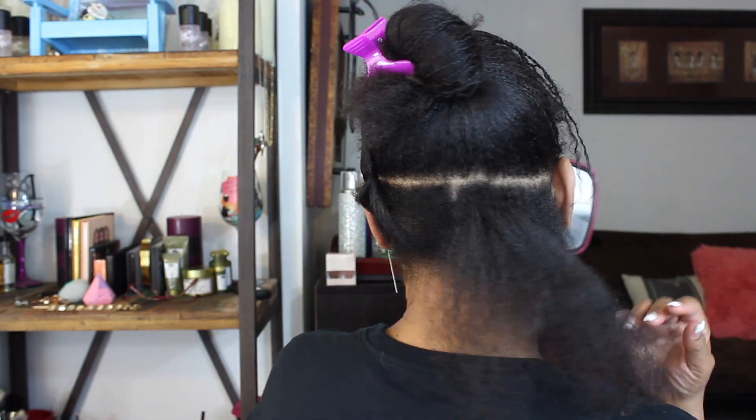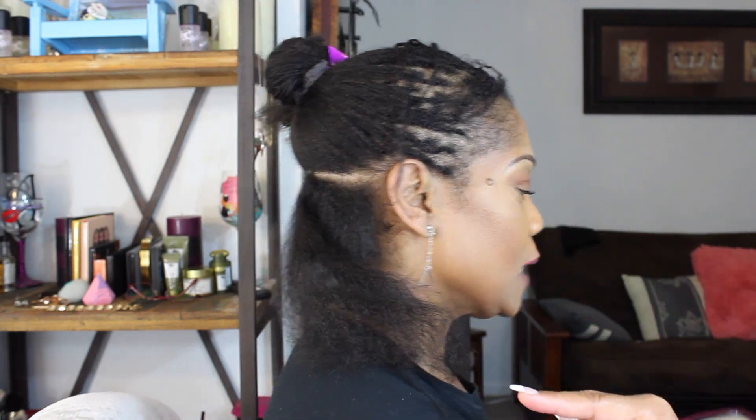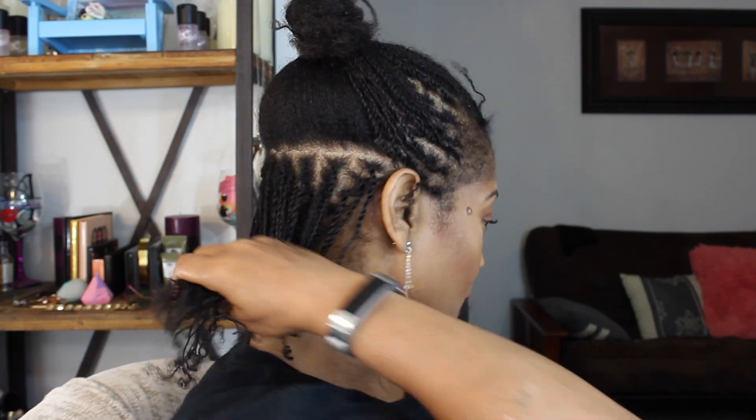I wanted perfect parts in the front and on the sides, but I'm not so worried about perfect parts in the back. I have a hand mirror in front of me and a mirror behind me, so I'm going to go ahead and twist this section. That front part took me two hours. About an hour and a half, maybe hour 45 later, I'm completely done with this back bottom portion.